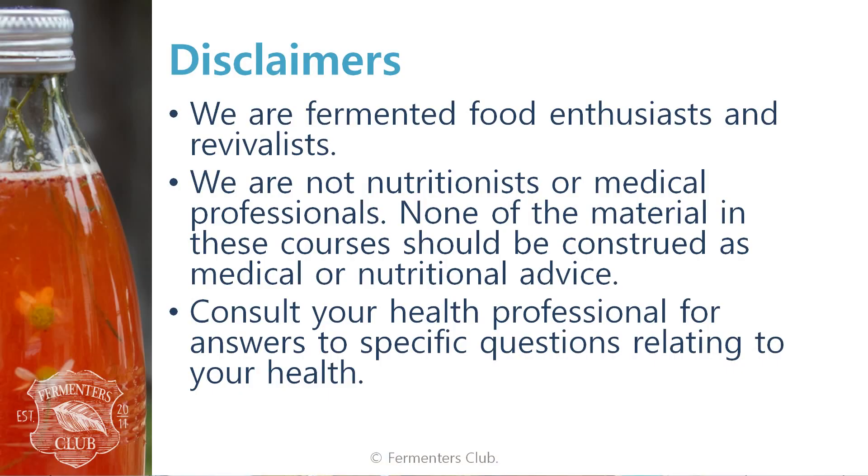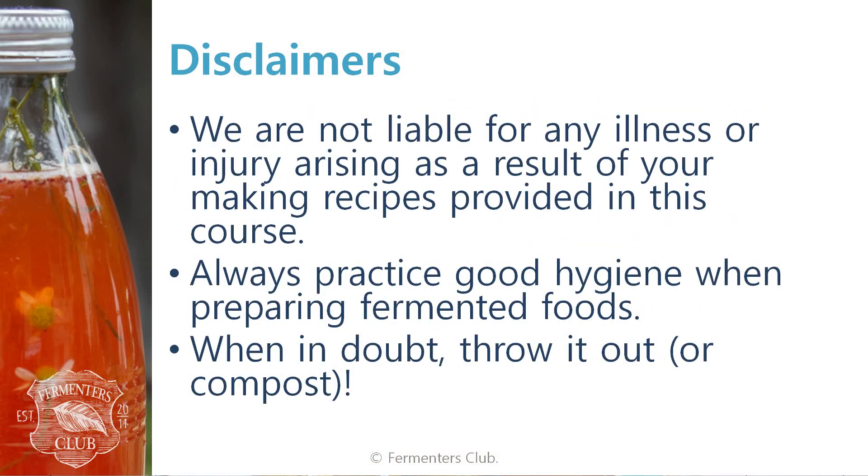On the advice of our lawyers, we'd like to give the following disclaimer. We are fermented food enthusiasts and revivalists. We're not nutritional and medical professionals. None of the advice given in these courses should be construed as medical advice. For that, you're better off seeing your health professional.